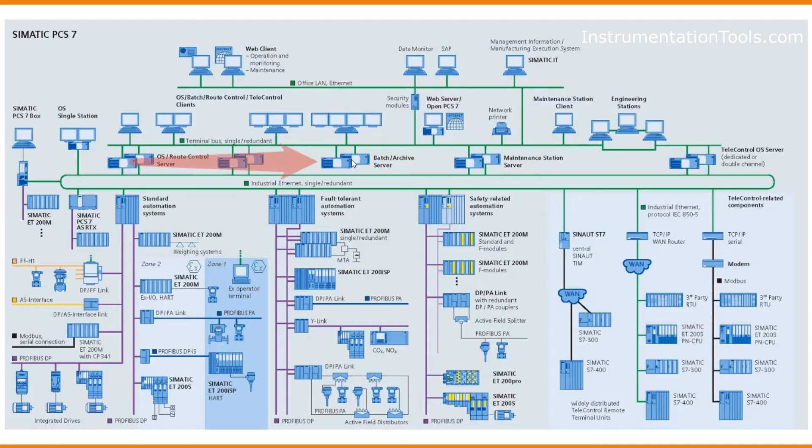The Batch or Archive Server is used in process control where there are two kinds of operations: batch and continuous. If anyone wants to implement batch or recipe operations, a batch control server will be deployed at the site.